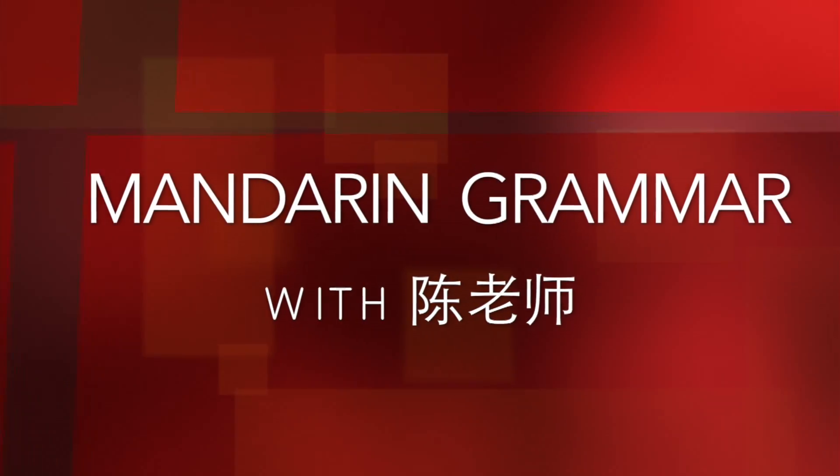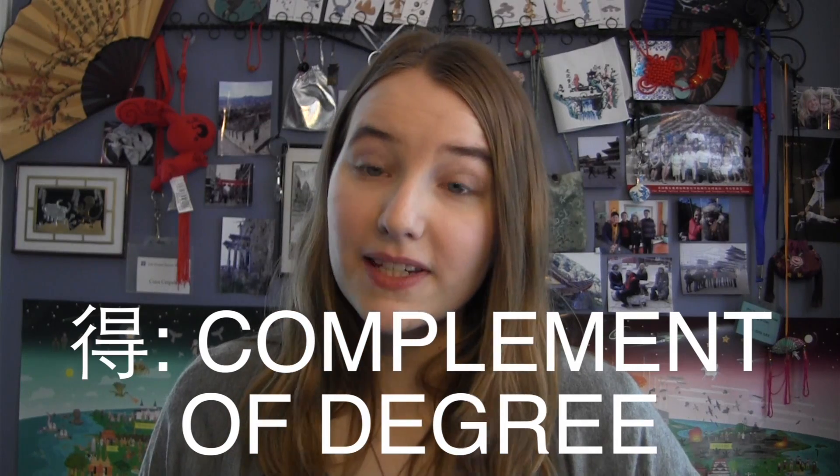Mandarin Grammar with Chen Laoshir Wu! 大家好! Hi everyone and welcome to another episode of Mandarin Grammar. This time we're going to talk about the word 得 as a complement of degree.